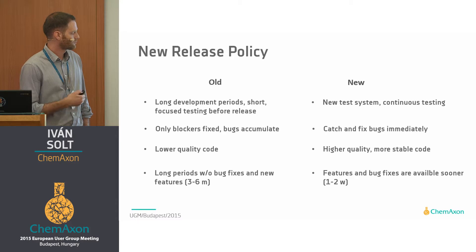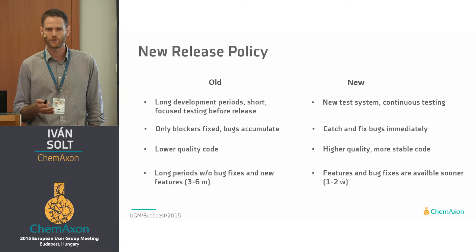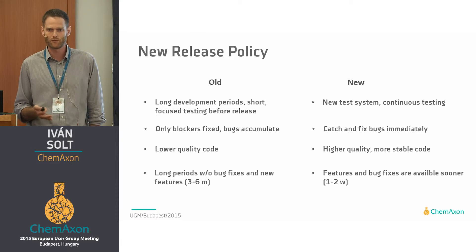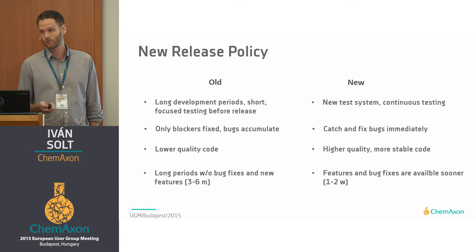We have not introduced rolling releases because Google and Firefox and Tesla are doing it and it's becoming an industry standard — which it actually is — but rather because we very strongly believe that's the right way to go to achieve higher quality code.